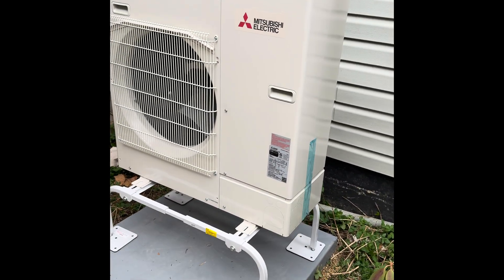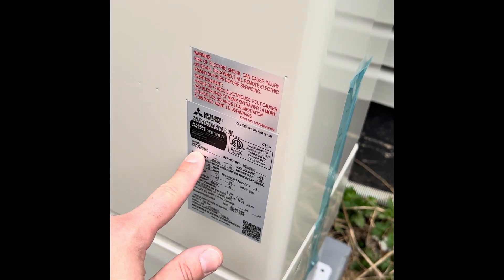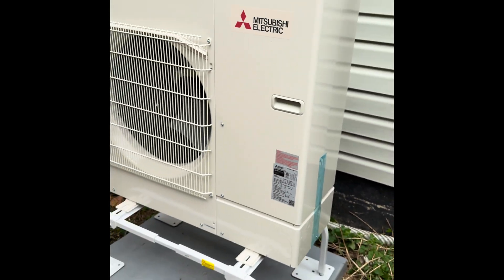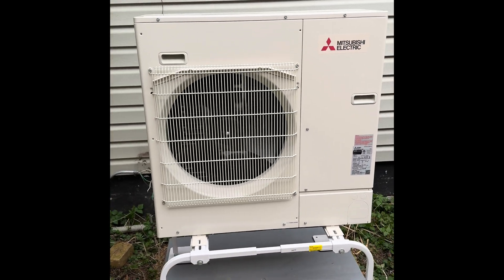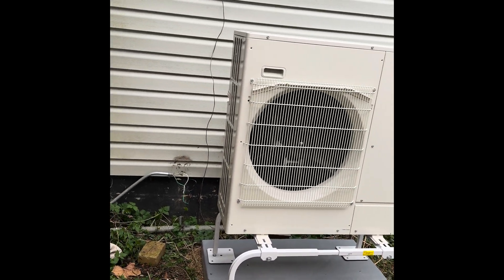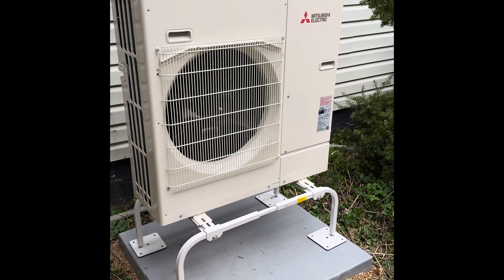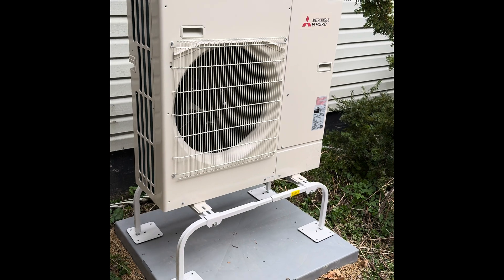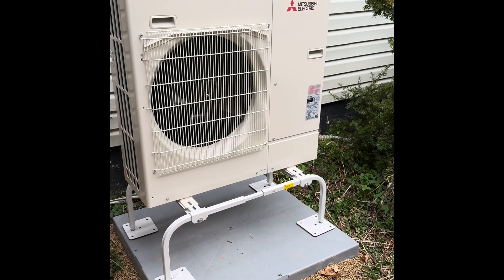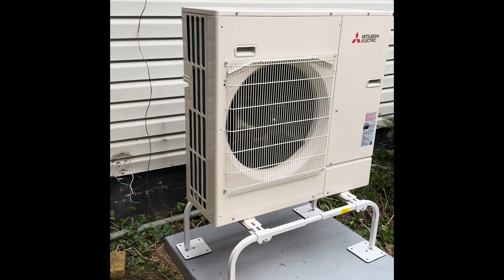Once it's done we'll take a look at the complete project. We have a Mitsubishi Electric P-Series two-ton heat pump that's going to be connected to our indoor dual-fuel IntelliHeat coil and new furnace, providing the homeowner with variable speed technology for both heating and cooling, super stable temperatures, an extremely efficient system, and super quiet — like every Mitsubishi unit.